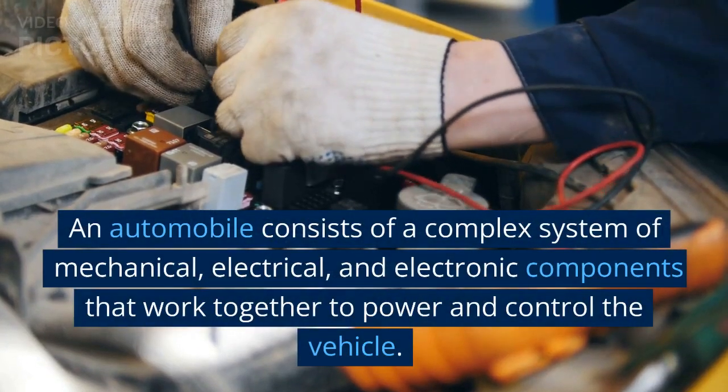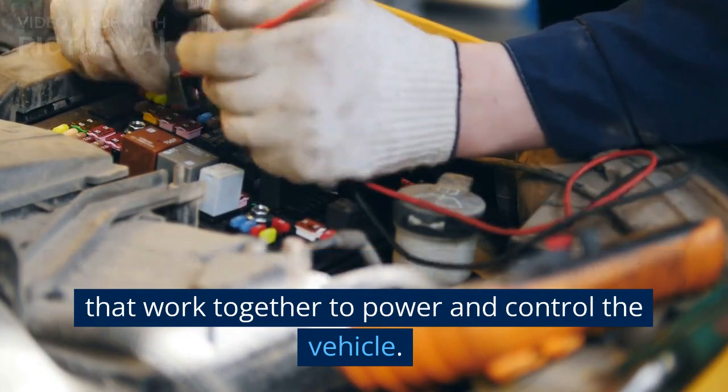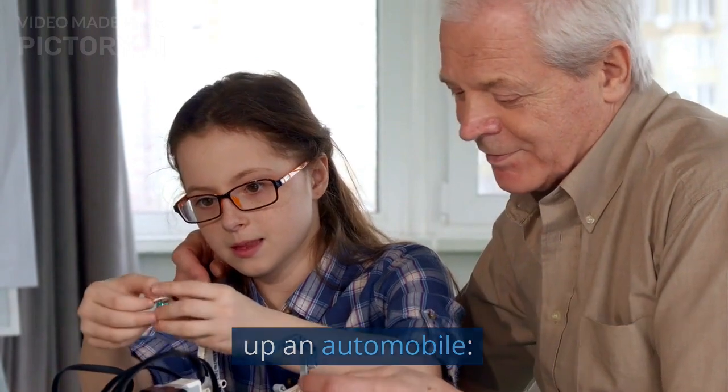An automobile consists of a complex system of mechanical, electrical, and electronic components that work together to power and control the vehicle. Here are some of the main components that make up an automobile.